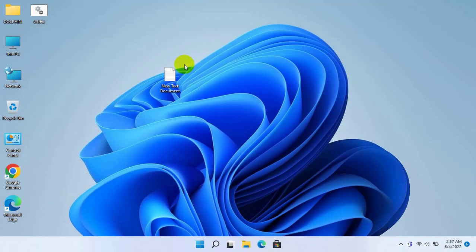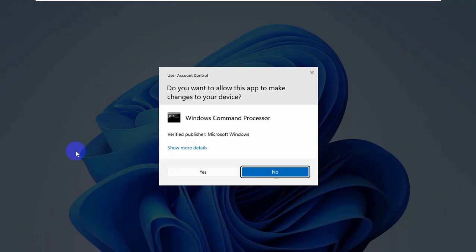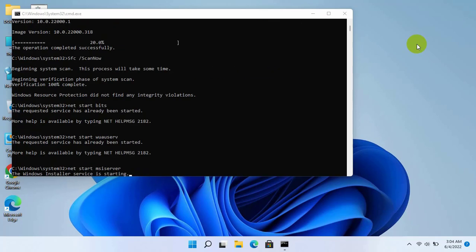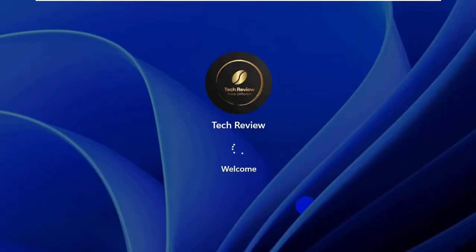Close the text document. Now right click on the newly created .bat file and click on Run as Administrator. Click Yes — it will take some time. Please wait until these processes finish. After finishing, restart the computer.